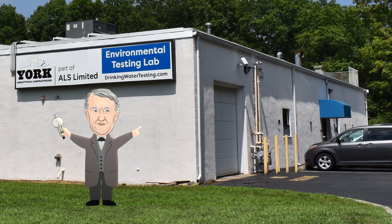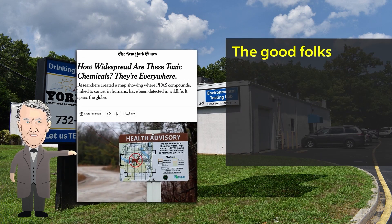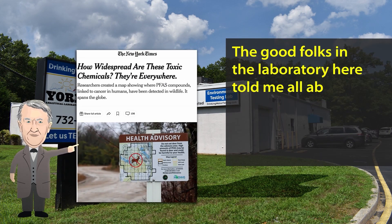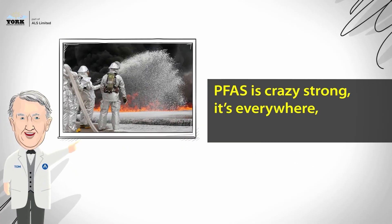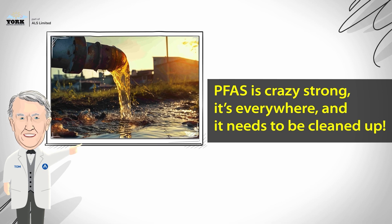Hi, I'm here to share my thoughts on PFAS Method 1633 at the York ALS Laboratory in Tomserva, New Jersey. The good folks in the laboratory here told me all about PFAS. It's a real threat to the health of future generations. PFAS is crazy strong — it's everywhere and it needs to be cleaned up.